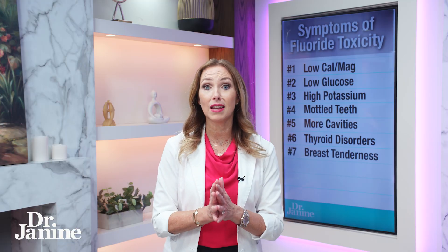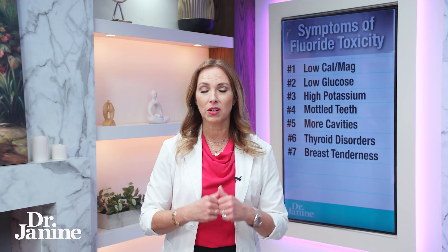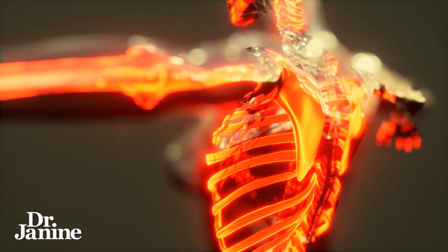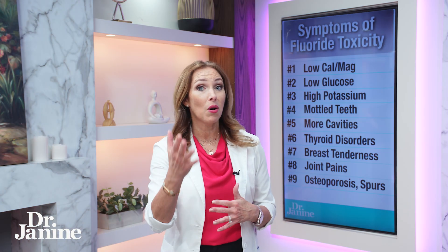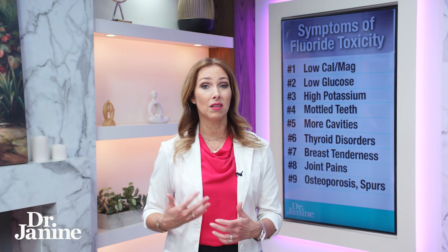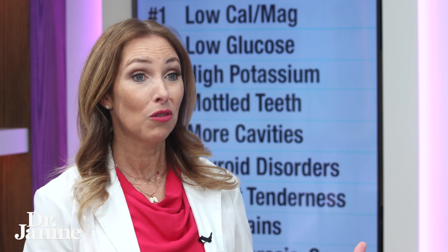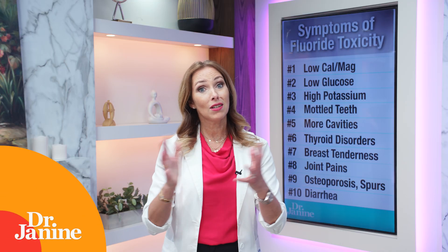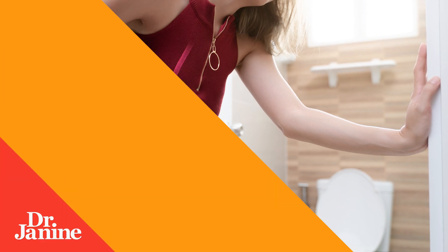Number seven on the list is breast tenderness, which is really common amongst women. Again, fluoride displaces iodine, and iodine deficiency is very much related to breast tenderness. Number eight: another fluoride toxicity symptom is joint pains. Number nine, often going hand in hand with that, is bone spurs and osteoporosis. We think of these as part of aging, but is it really due to accumulated fluoride toxicity over time? And number ten: diarrhea or changes in bowel movements, related to what's happening in the digestive tract.